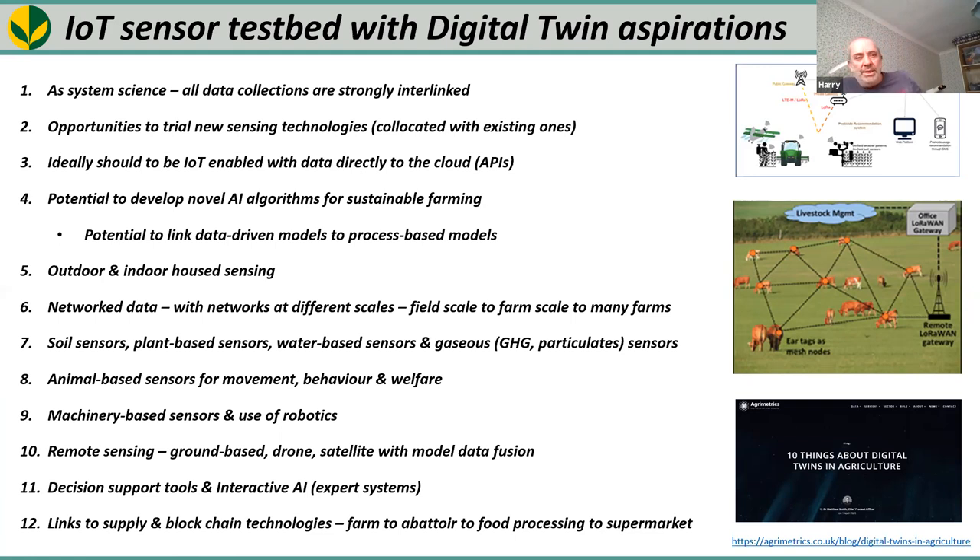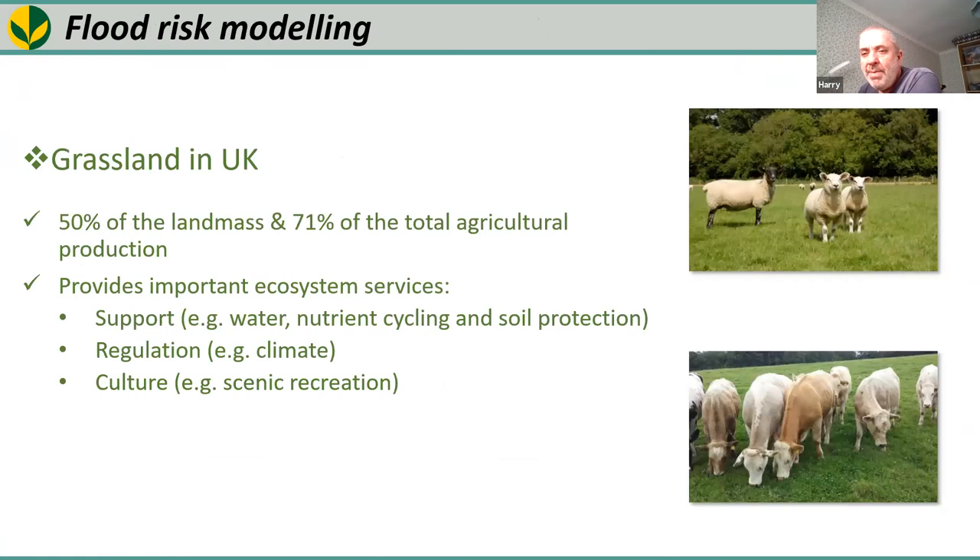We can develop decision support tools — Lian Hai's model can be developed into interactive AI or expert systems, which is the modern equivalent of traditional expert systems. We can also link to supply chain and blockchain technologies: we have nutritional data on animals, data from the abattoir, and that can be linked to the food processing industry and supermarkets. There's plenty of potential there and we're just at the start of building that network.